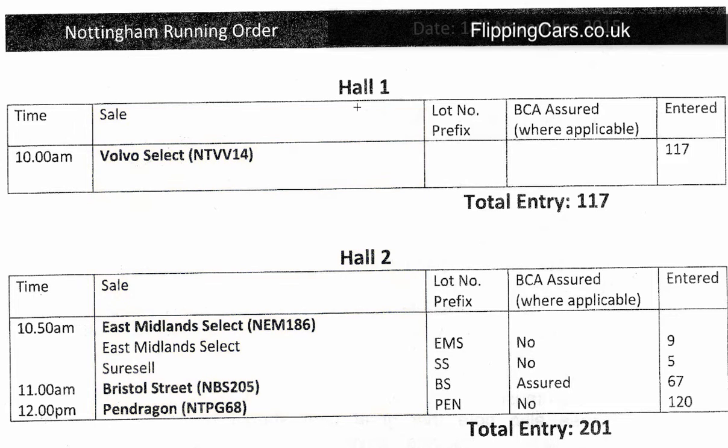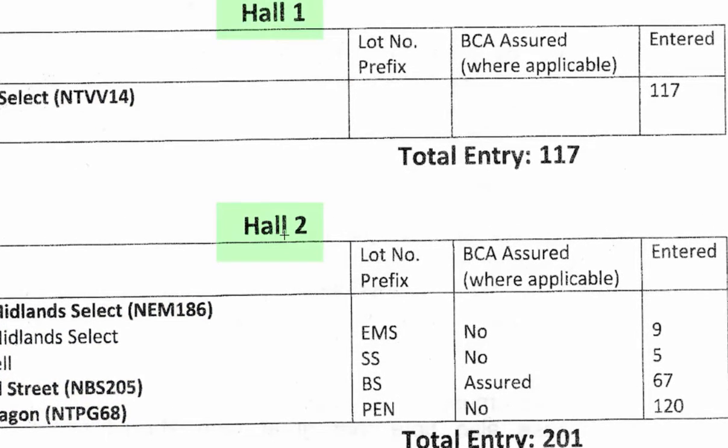It'll also tell you which hall the car is in, and there might be multiple halls at the auction centre, so it's important that you make note of these. It's also going to give you a lot prefix, and what the lot prefix will help you do is find the car and where it's located for that day, so you can go and do a pre-inspection on the car.